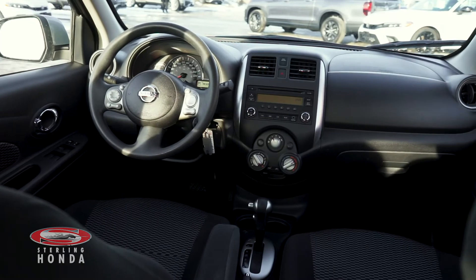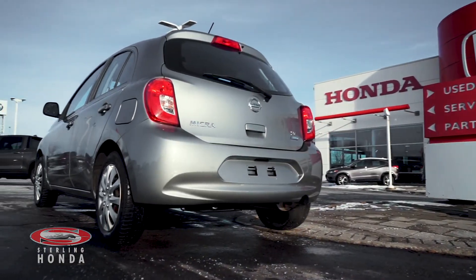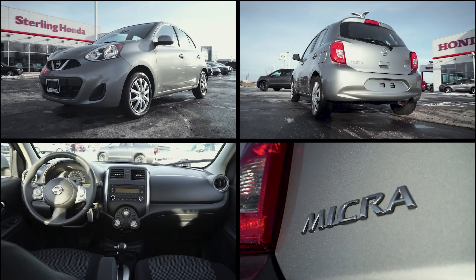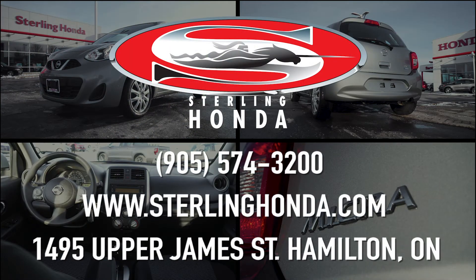That's all for this video walk-around of our 2015 Nissan Micra SV. For more information on this beautiful vehicle, visit SterlingHonda.com or give us a call at 905-574-3200.